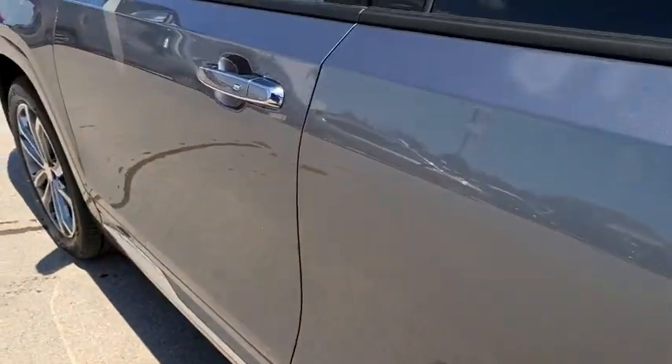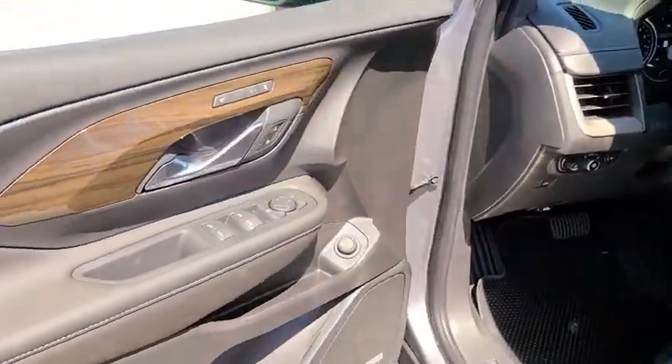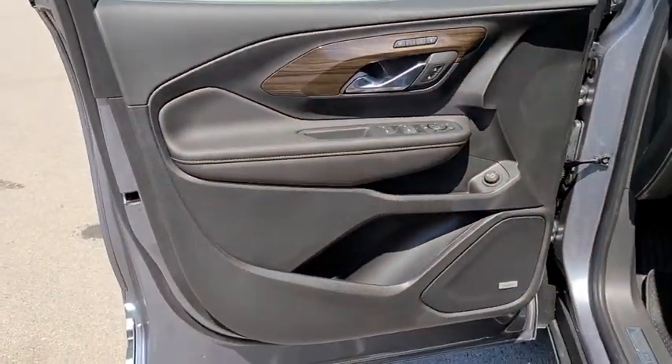Bluetooth, keyless start, floor mats, four-wheel disc brakes, cruise control, aluminum wheels, auto-dimming rearview mirror.